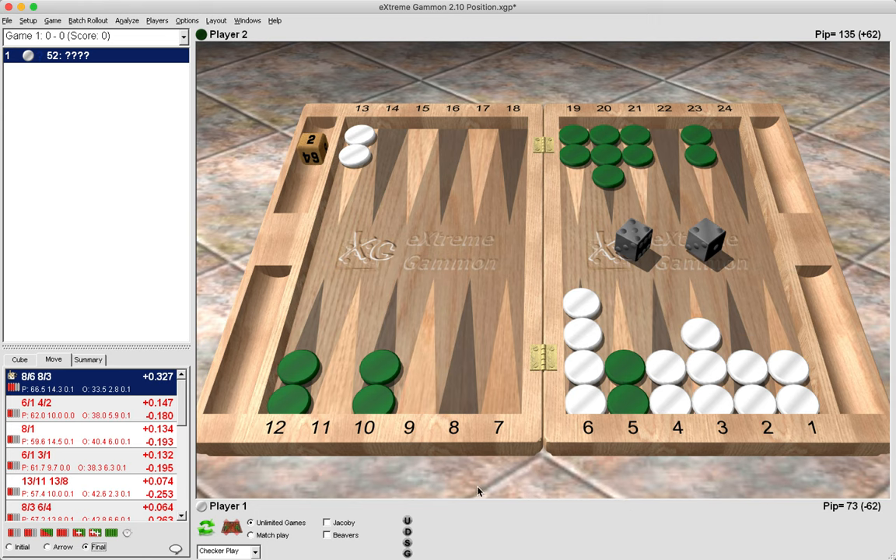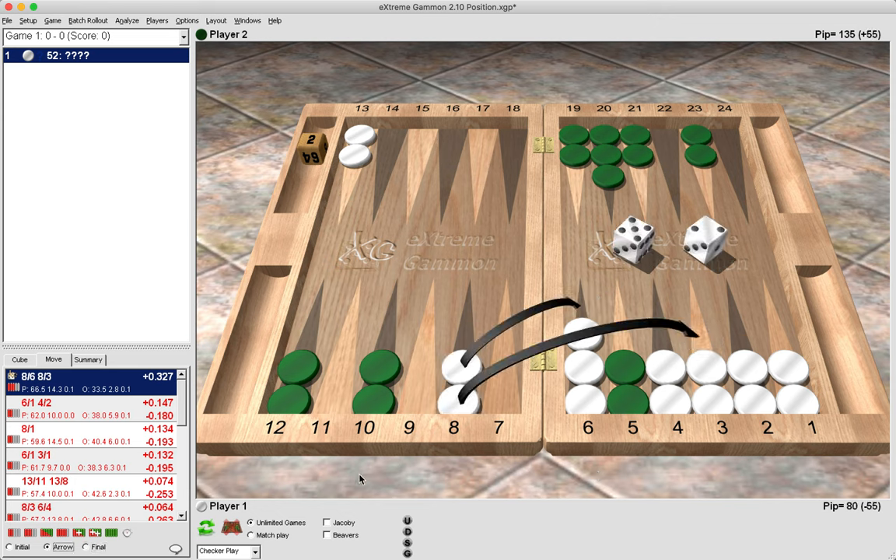It's not just six-one that plays badly for green. Five-one and four-one, although they do not leave a shot, do destroy his home board and force him to smash it up. So for our opponent, six-one, five-one and four-one all play pretty badly — that's six rolls out of 36. This is another indicator as to why we should clear the 8 point and wait: green is either going to sacrifice a point, leave a shot, or crunch his home board.